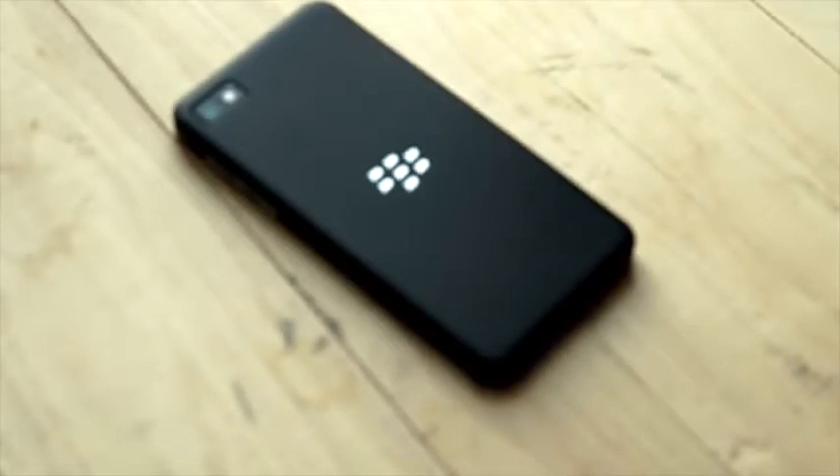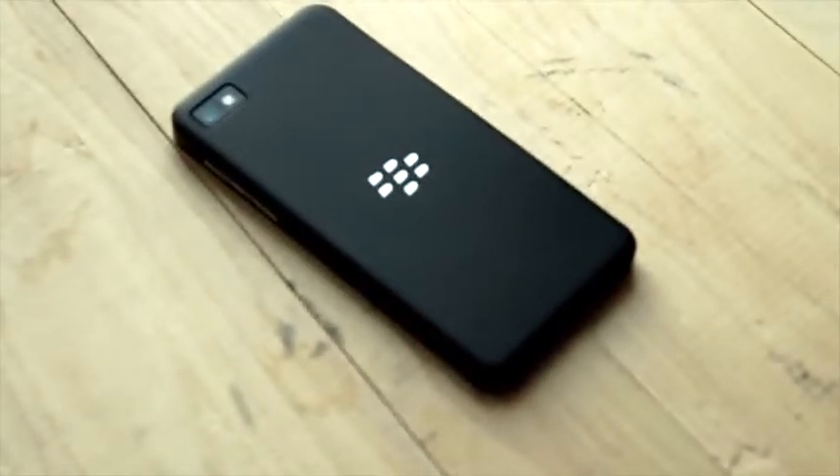Hi everybody, it's Tim with Engadget, and this is the new BlackBerry Z10. It's the first phone running BlackBerry OS 10. We wanted to give you an overview of both the hardware and the software, but we'll start with the hardware.